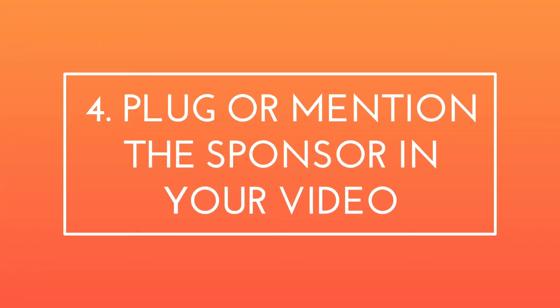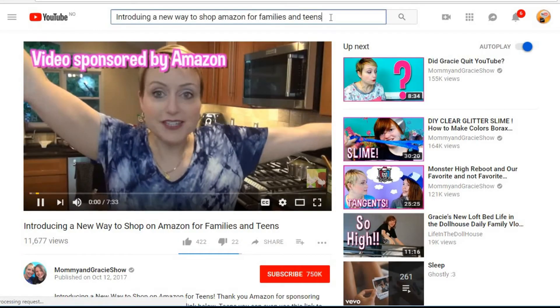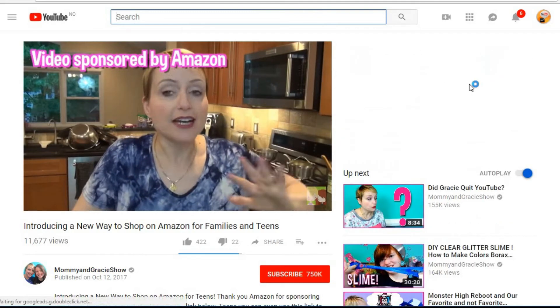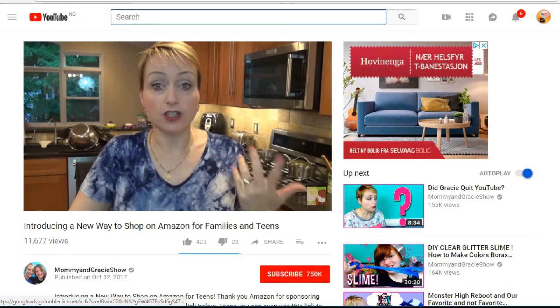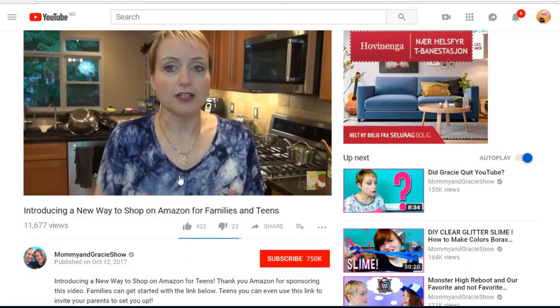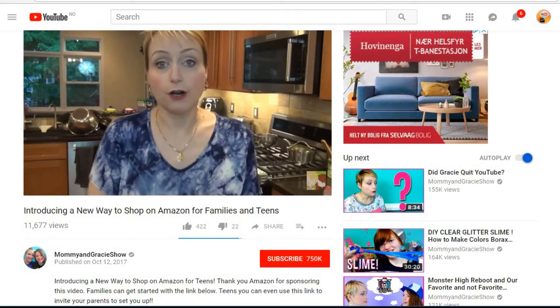The fourth method is to plug or mention the sponsor in your video. Video plugs and mentions are the most common type of sponsorship integration on YouTube. All you have to do is introduce the brand to your audience. Depending on the sponsorship agreement, you may also include additional details about the brand, share promotions, and talk about how to show the product or service.